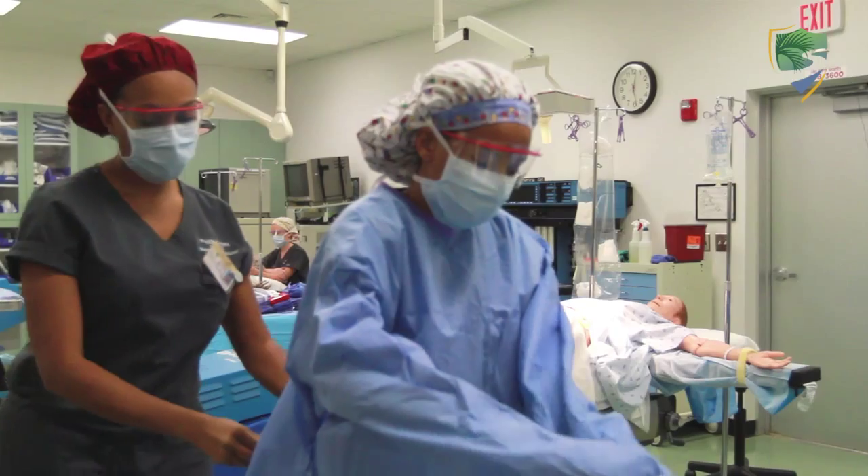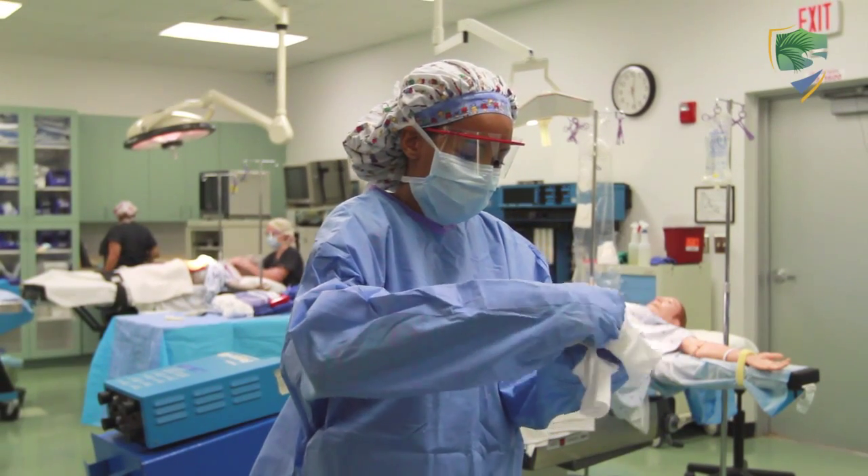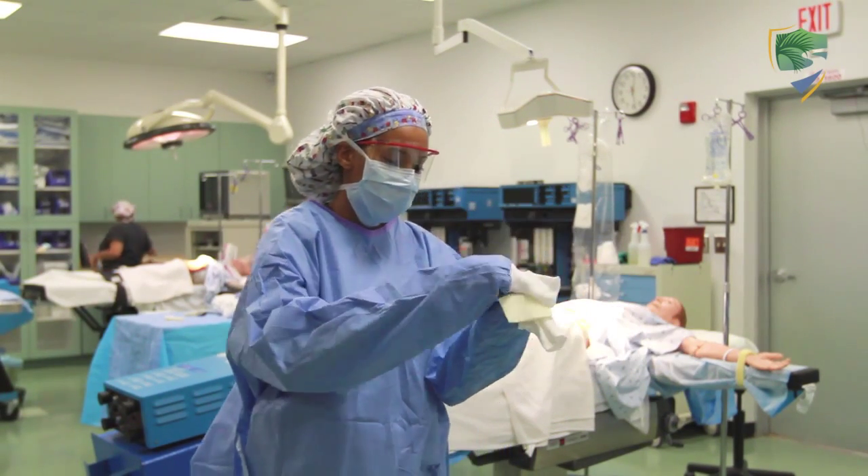Our program is set up didactically so there's theory in the classroom and then they come here in the lab and practice their skills. They're here six months learning those skills hands-on in the laboratory, and then they do their clinical externship in the field for six months.